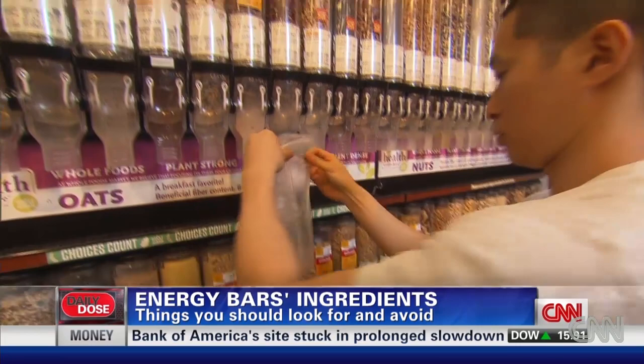Or better yet, make your own. Take whole grains, dried fruit, nuts, and spices, put them in your food processor, bake them, and stash them in the freezer so you're ready to go whenever you want one.